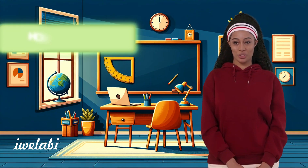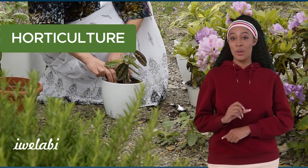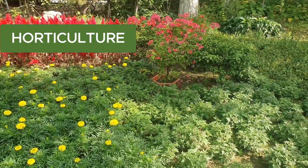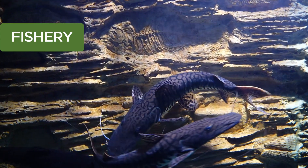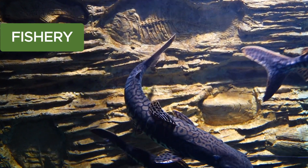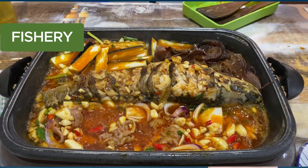Have you ever dreamed of having a magical garden? Horticulture makes that dream come true. It's the art of growing flowers, fruits, and veggies. Horticulturists turn gardens into colourful and tasty paradises. Let's dive underwater with fishery. This branch is all about fish and aquatic animals. Fisheries ensure we have plenty of fish for our aquariums and dinner plates, taking care of everything from tiny goldfish to big salmon.